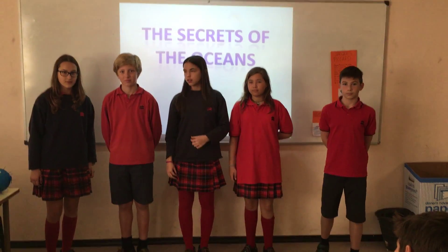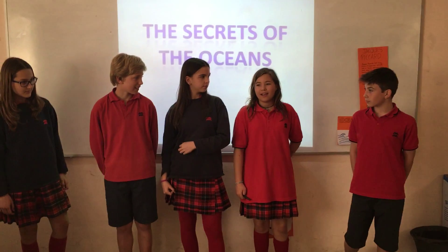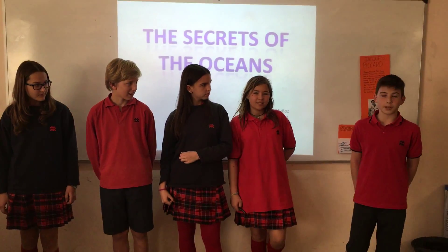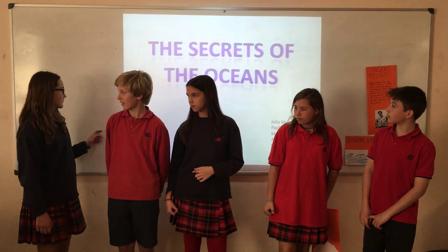Three, four, five. Hello, my name is Julia. Hello, my name is Mark. Hello, my name is Marta. Hello, my name is Paula. Hello, my name is Janau. And we will present to you the secret of the ocean.